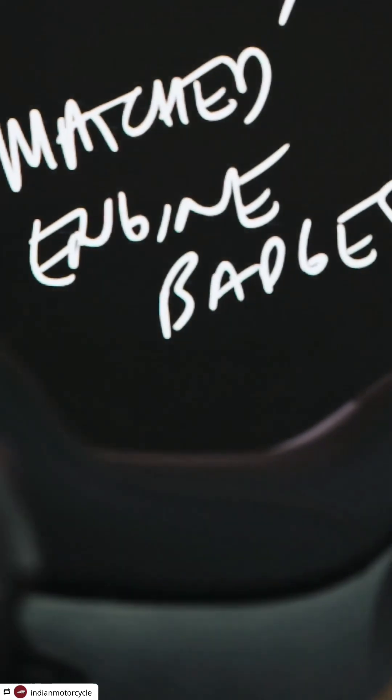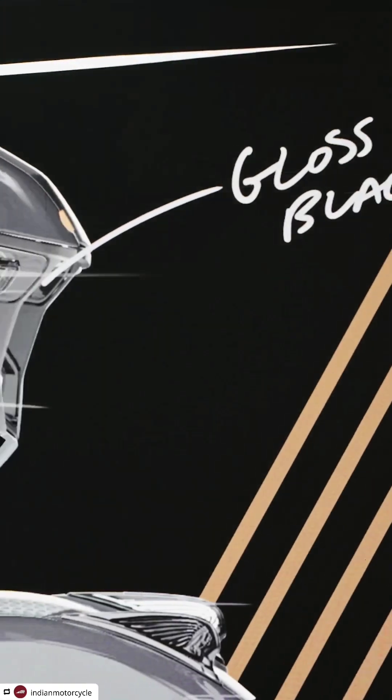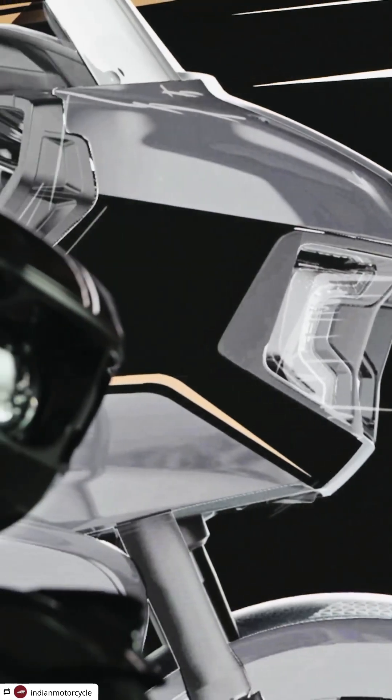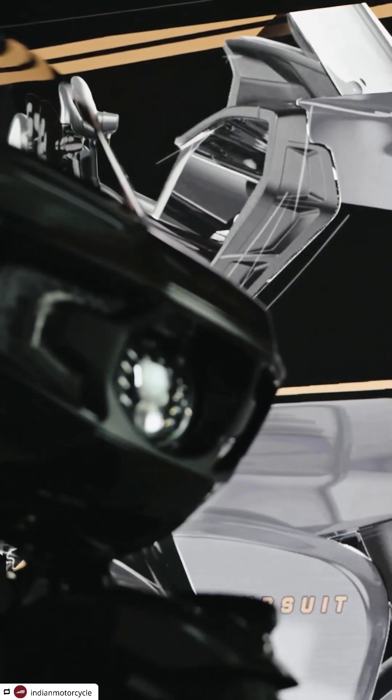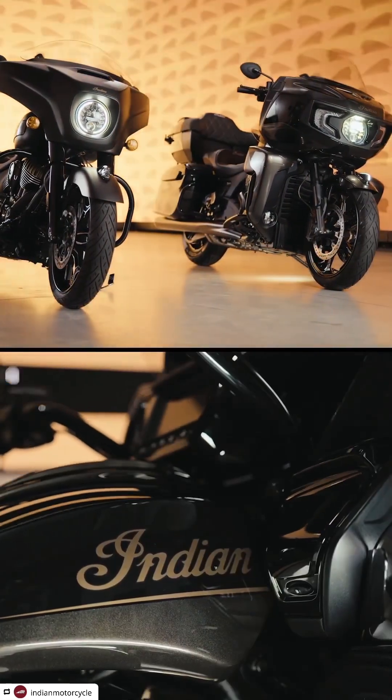When you see this bike, you know it really means business. The hands-on design approach is extremely important to us in order to achieve the ultimate in craftsmanship and quality. The Elite family of Indian motorcycles were crafted to be the ultimate in American V-twin style and exclusivity.